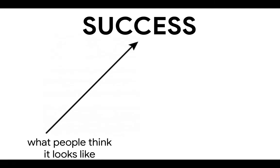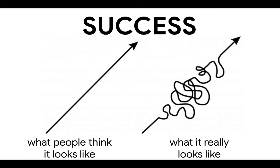Success is not linear. It's messy. Learning is messy. And we have the opportunity in our school to provide spaces for girls to experiment, fail, and learn from their mistakes.